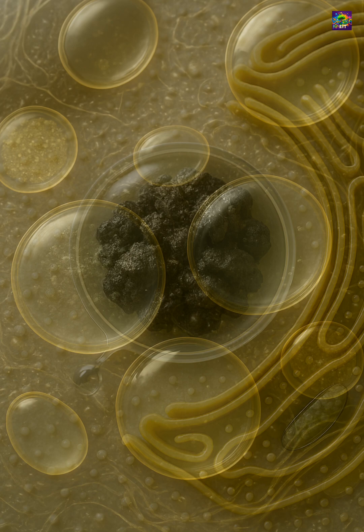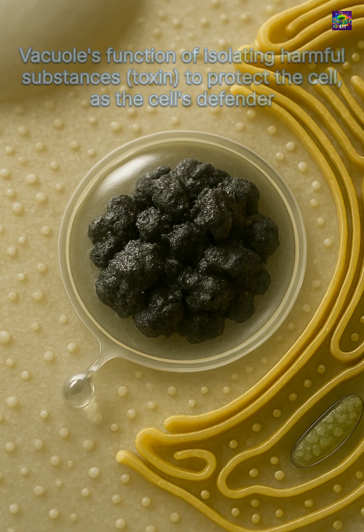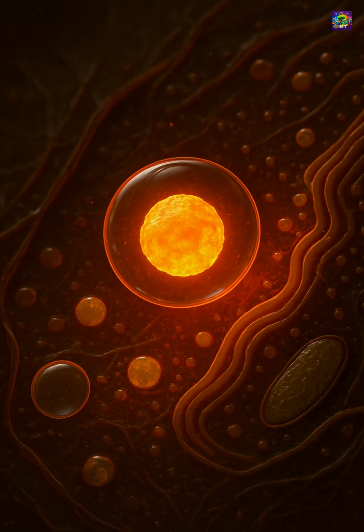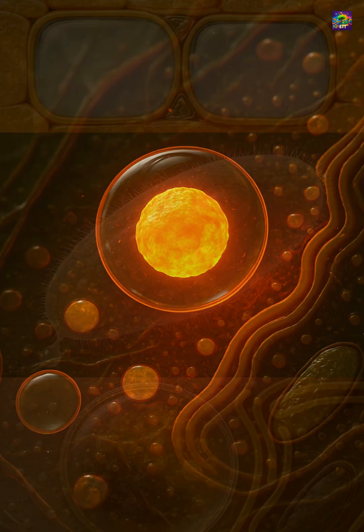Even waste disposal can happen here. Harmful byproducts are isolated inside vacuoles, keeping the rest of the cytoplasm safe. So while vacuoles may look like empty spaces, they are in fact powerful regulators of balance, storage, and defense.